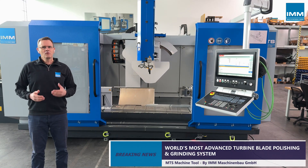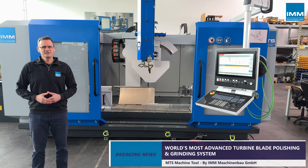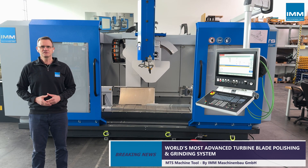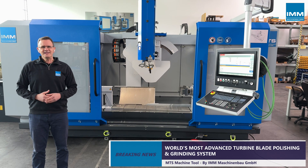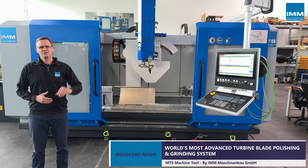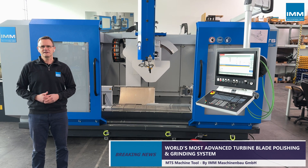Whether it is new make or MRO blades, the available integration of the visual inspection and measuring system offers beneficial features such as reverse engineering and verification. It takes blade quality to the next level and the process is extremely robust and fast, with rapid polishing cycle times.